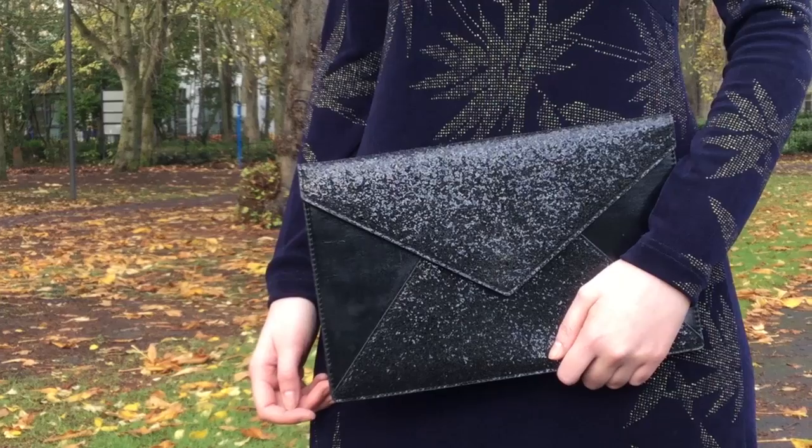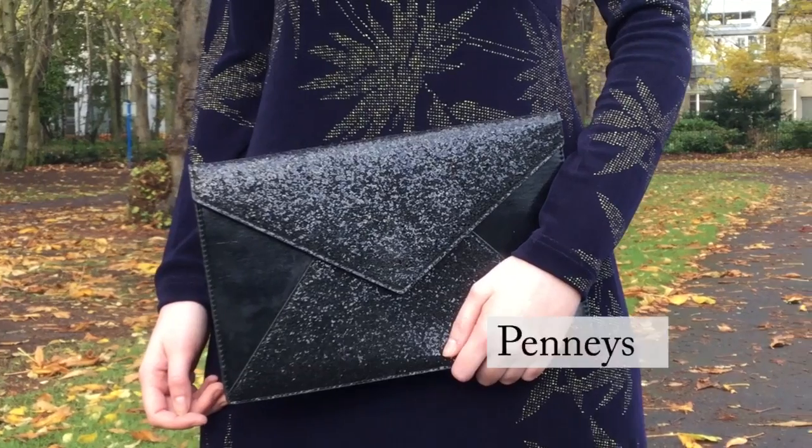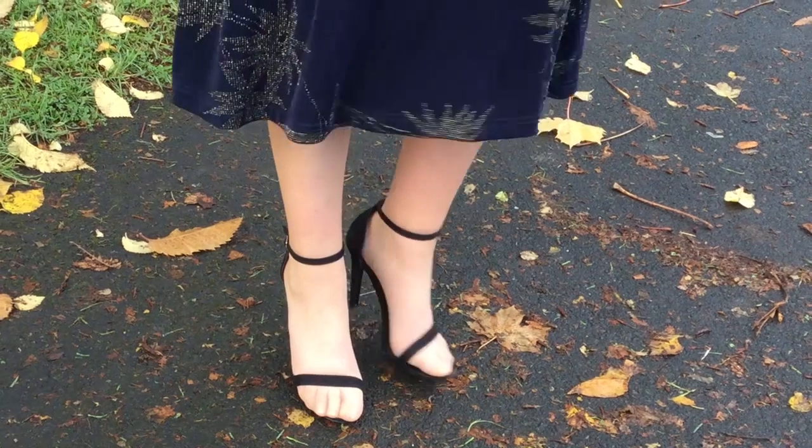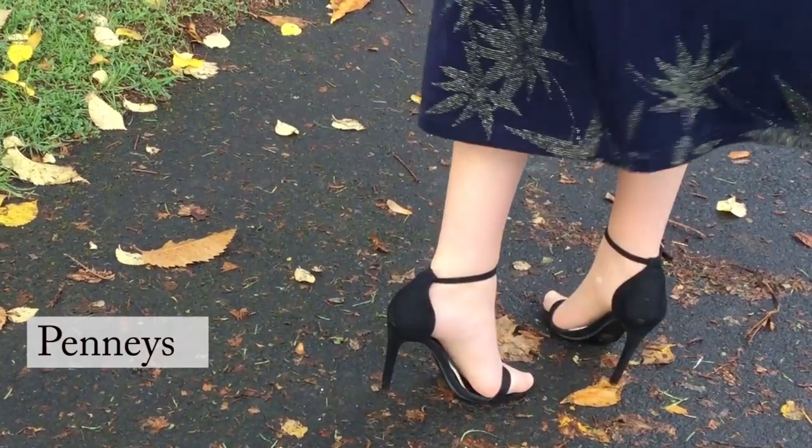For the accessories, I know a lot of people don't want to mix navy and black, but we've gone for a black sparkly clutch to add some more sparkle, and we've gone for some simple black heels because the dress is a little bit shorter so you want to be able to see the footwear.